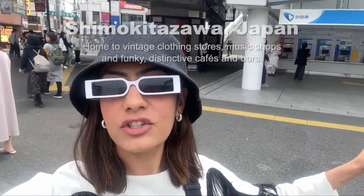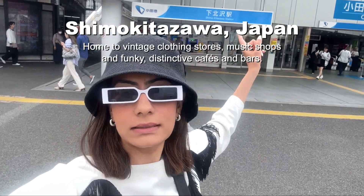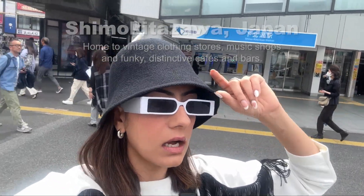Hello, I am today at Shimokitazawa. I just came from this station over here, directly from Shinjuku. Shinjuku is a station - I'm staying around Shinjuku, so I usually take my train from there and most of the lines are directly connected. So it's very easy. The transport over here is super easy.